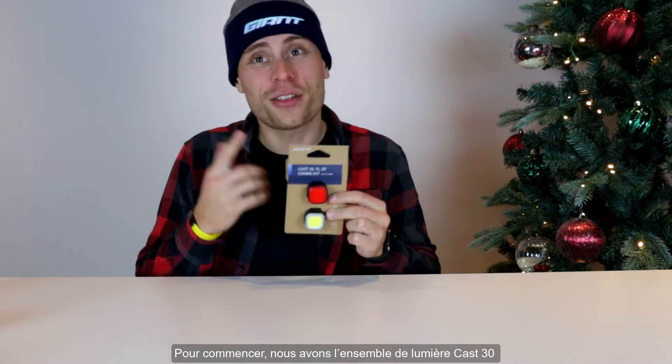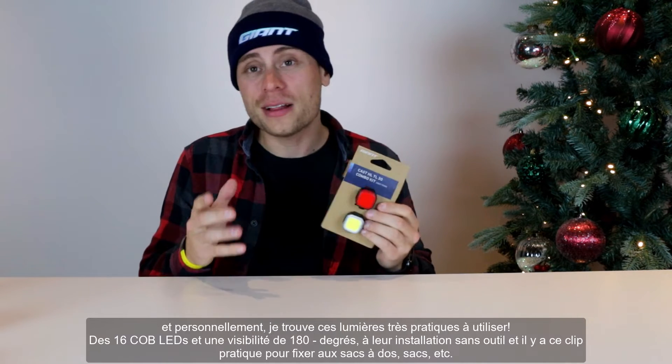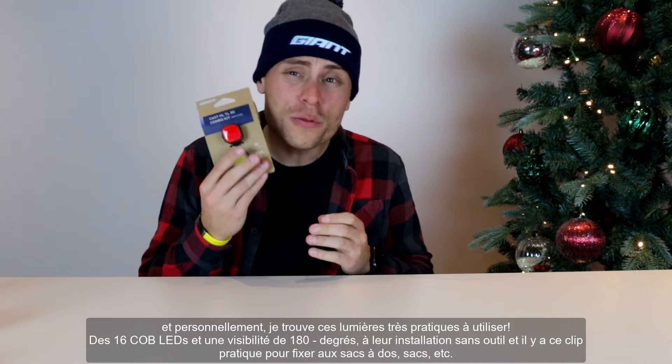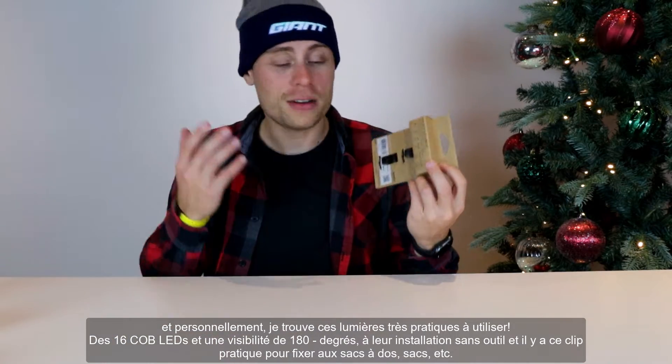Starting off, we have the Cast 30 Combo Lights, and personally I find these lights so handy to use. From their 16 COB LEDs and 180 degrees of visibility to their tool-free installation — and one thing I really like about these lights is they have this little sweet clip on the back when attaching to backpacks, bags, etc.